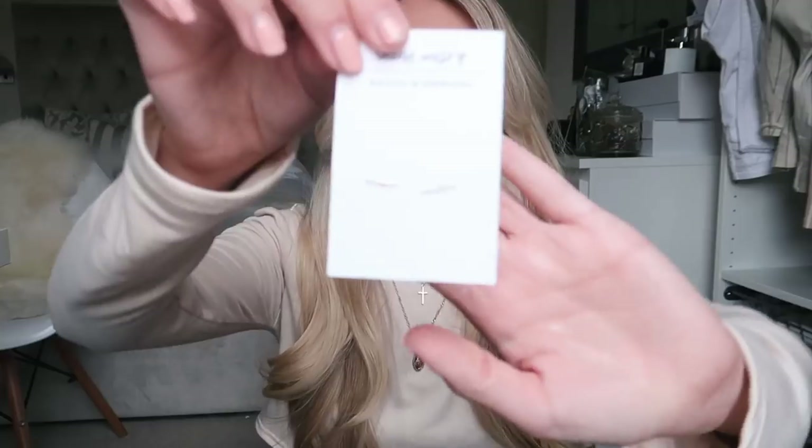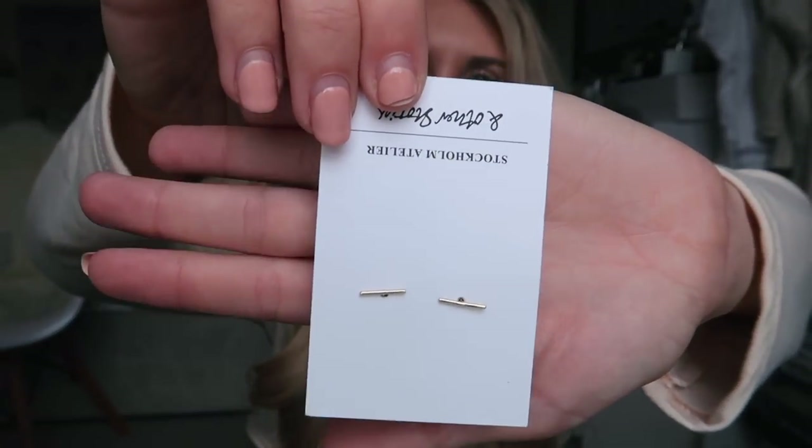If you saw last week's weekly vlog, I nipped into Manchester on the Saturday and didn't get around to showing what I picked up. The first thing is from And Other Stories - the earrings I'm obsessed with. I have them in silver so I picked them up in gold. They're very minimal, which is a style I love. They've increased in price - I think they were six pounds when I bought the silver ones, they're now eight.